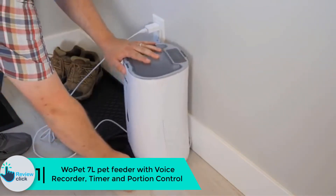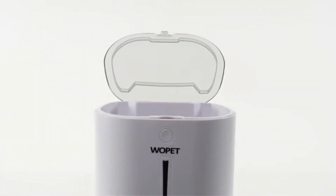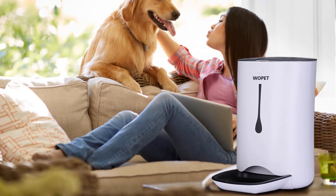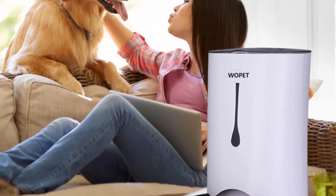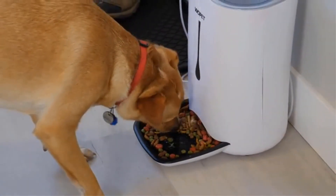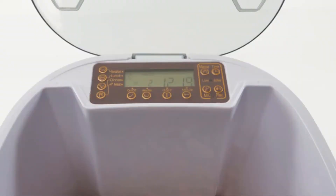And finally, at number one, we have the Wopet 7L pet feeder with voice recorder, timer, and portion control. The Wopet 7L pet feeder can offer four feedings a day. It has a built-in timer which makes sure your pet never goes hungry. There is an LCD screen through which you can set the meals for your dog or cat. It is battery or wall powered, so it never goes off in cases of power failure. You can control the portion sizes easily, and you can record a custom message for your pet. It has a large storage compartment and can dispense anywhere from 2 teaspoons to 4.5 cups of dry food per feeding, for any size animal. You can program a unique portion size for each automatic feeding, allowing you to establish regular eating routines throughout the day without any stress.